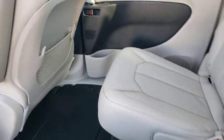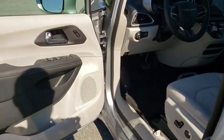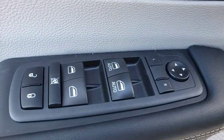Aluminum wheels, keyless start, four-wheel disc brakes, cruise control, floor mats, auto-dimming rear-view mirror, universal garage door opener.